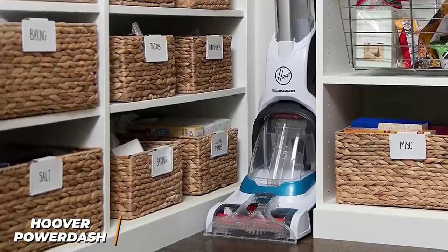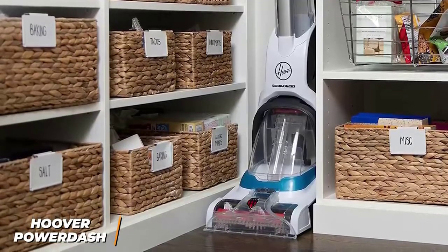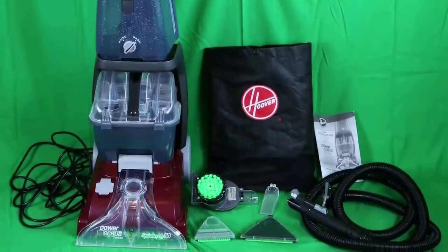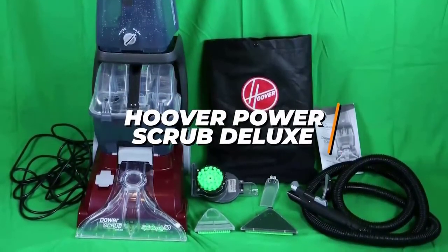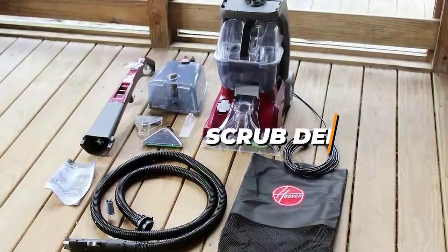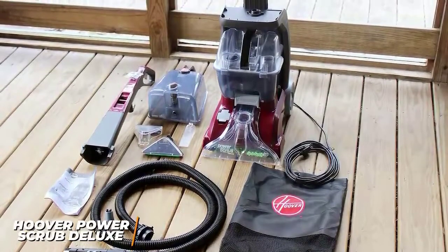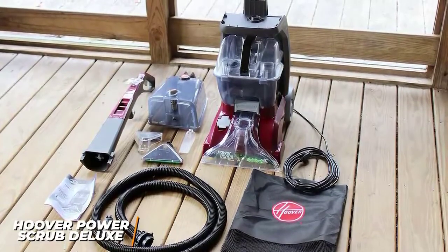If you're looking for an easy-to-use carpet cleaner that has all the essential features at a reasonable price, this might be the perfect option for you. For anyone who wants a carpet cleaner that offers solid build quality and comparable cleaning performance to more premium models, the Hoover Power Scrub Deluxe is an excellent option. It's a no-frills cleaner that can effectively remove dirt or allergens, wash carpet fibers to eliminate odors, and clean medium-sized spaces for a relatively affordable price.